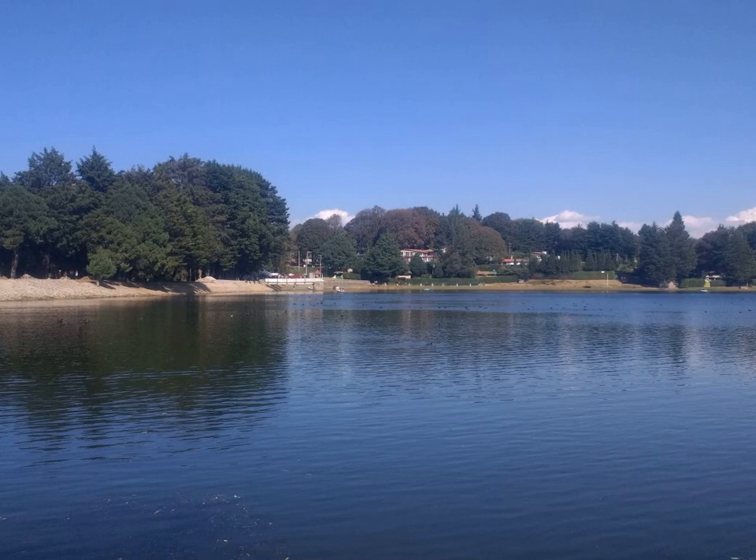Harpagophytum procumbens inhabits deep, sandy soils and occurs in areas with low annual rainfall. It is a perennial, tuberous plant with annually produced creeping stems. The above-ground stems emerge after the first rains and die back during droughts or after frosts. The stems grow from a persistent primary tuber, and several secondary tubers grow from the primary tuber at the end of fleshy roots. The plant gets its scientific and common names from the hooked spines of its woody capsules.